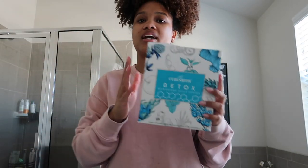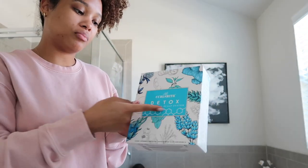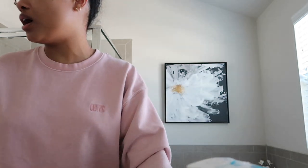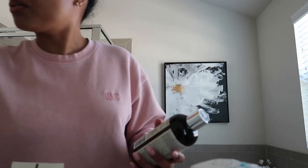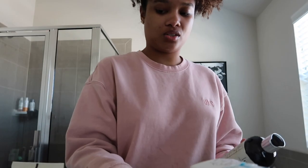By the way, this video is sponsored by Curlsmith — shout out to y'all for sponsoring your girl. For wash day today I'm going to be using a full head of Curlsmith. I'm going to be using their Curlsmith detox system. It comes with these three products here which are really good for getting rid of buildup and detoxing your scalp.